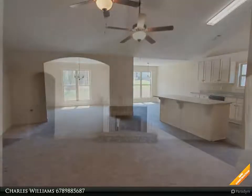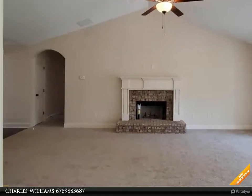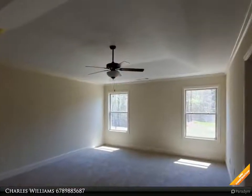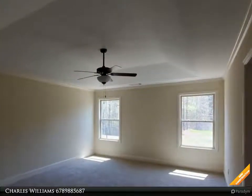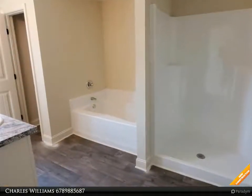Open kitchen with custom built cabinets and granite countertops, island, walk-in pantry, breakfast room, separate dining room with custom trim package, arch doorways, large master suite with tray ceiling.